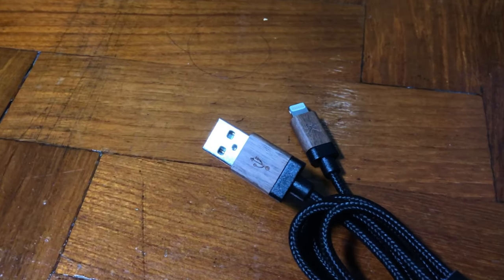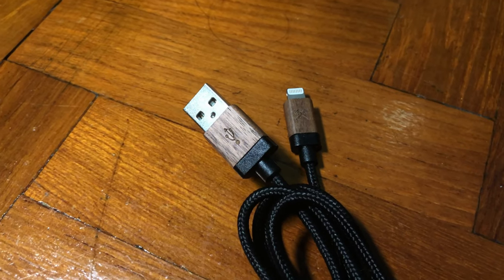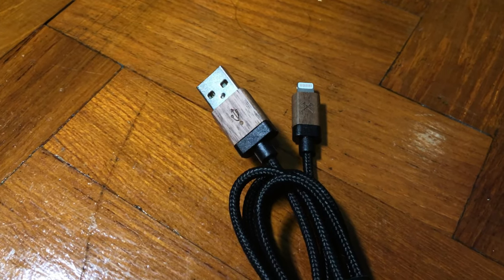Hey, what's up guys, it's me Mr. Gim here. Today is Sunday unboxing and we are going to unbox one of the most expensive underrated lightning cables in the market.